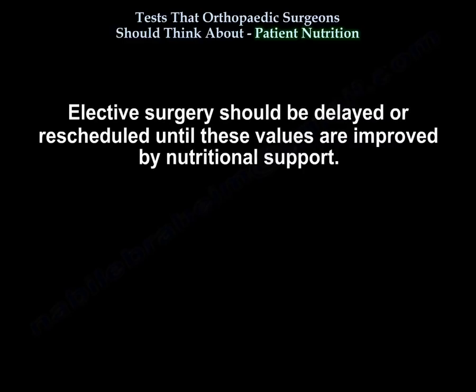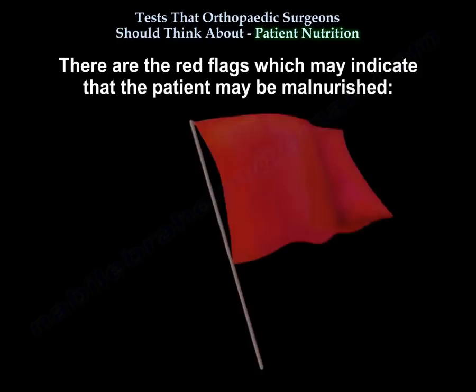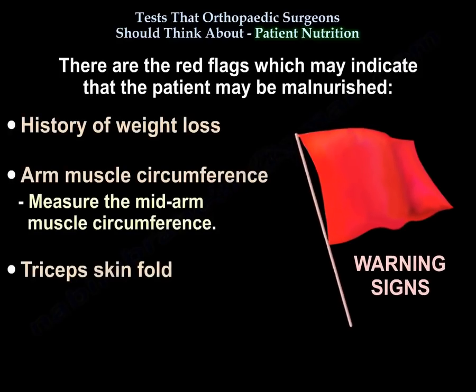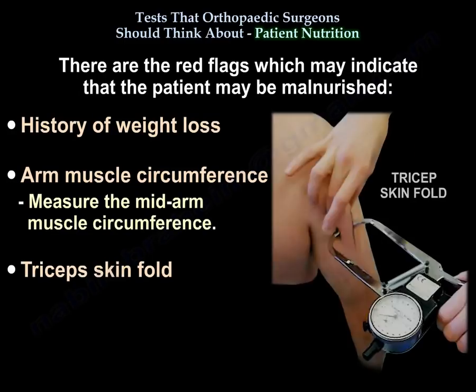Elective surgery should be delayed or rescheduled until these values are improved by nutritional support. Red flags which may indicate that a patient is malnourished include history of weight loss, mid arm muscle circumference, and measuring the triceps skin fold.